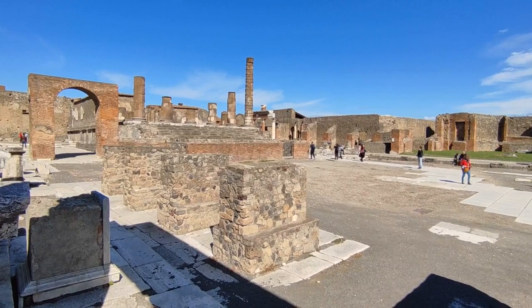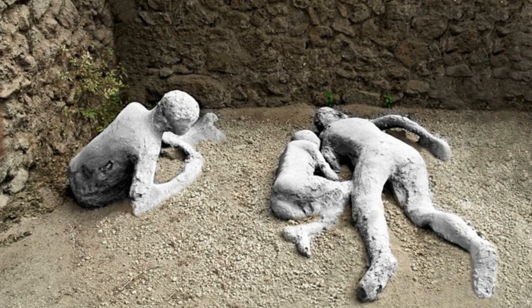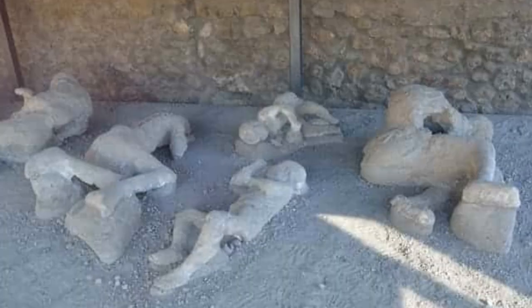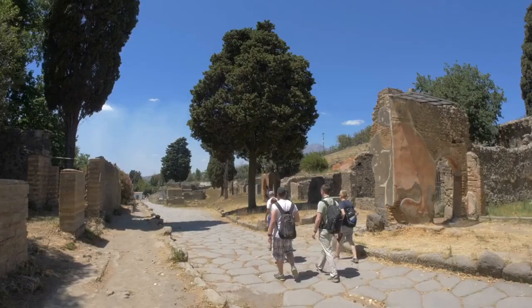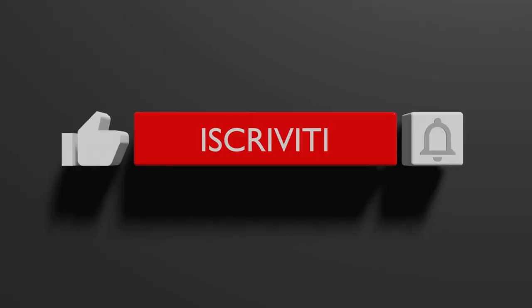The Forum, at the heart of the city, served as Pompeii's political, economic, and social center. It's surrounded by impressive public buildings, including the Basilica and the Temple of Jupiter. As we explore further, we come across the Garden of the Fugitives — a heartbreaking area showcasing the plaster casts of those who attempted to flee the eruption but didn't make it. Pompeii is not just a historical site; it's a living testament to the fragility of human existence and the power of nature. Walking through its streets is a poignant experience, a connection to the past that leaves a lasting impression.